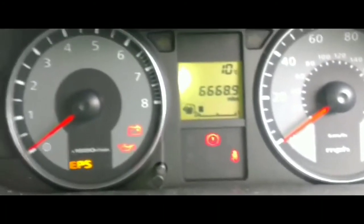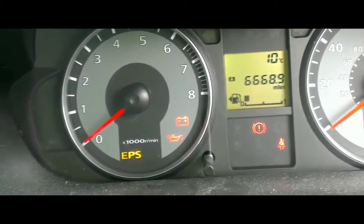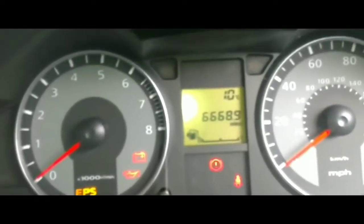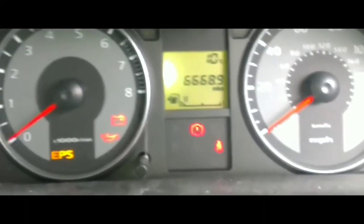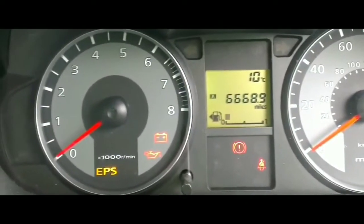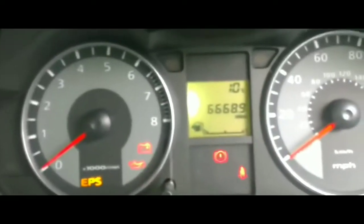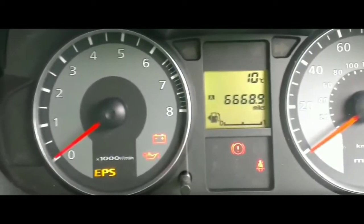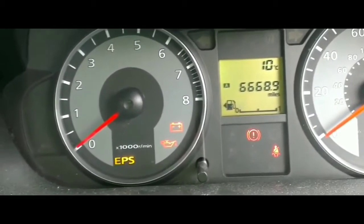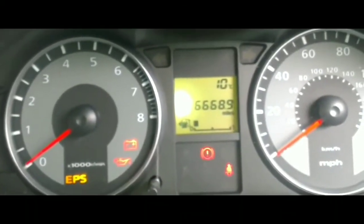I've got ice cream in the back and I need to take it home before it melts. I think I'm probably just going to return it, hopefully they let me return it if this issue doesn't get resolved. Basically, what I've done so far — I thought maybe it was the battery that was the problem, but I don't think it's the battery because everything works pretty well.